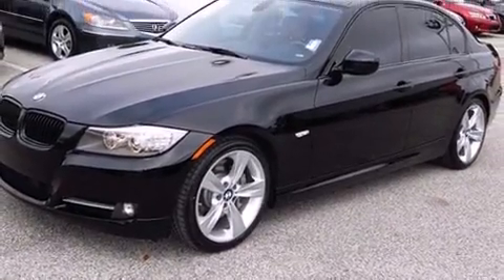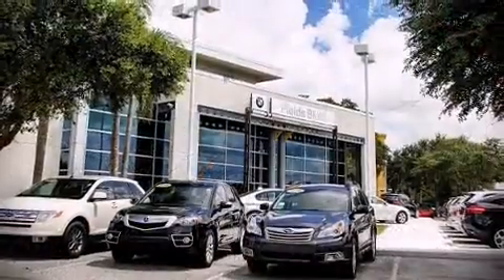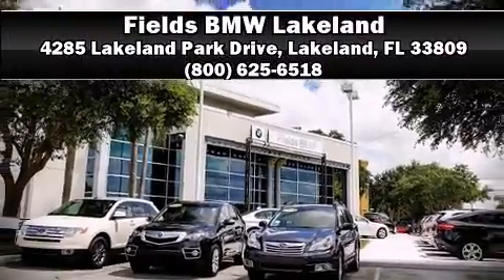This vehicle has achieved certified pre-owned status by passing BMW's rigorous certification process. Our sales reps are knowledgeable and professional — come on in and take a test drive.